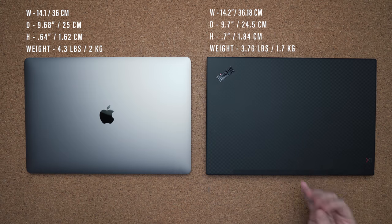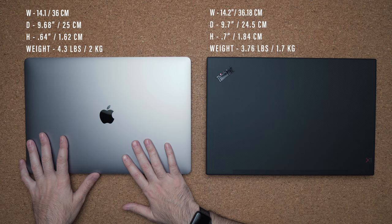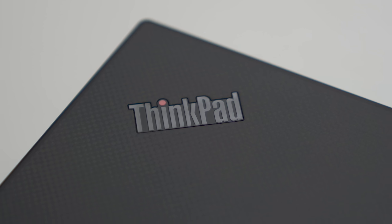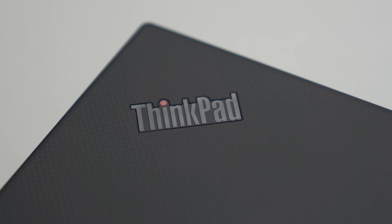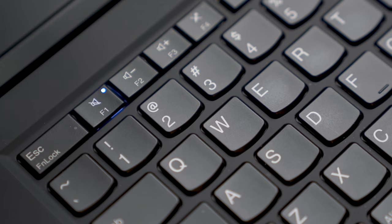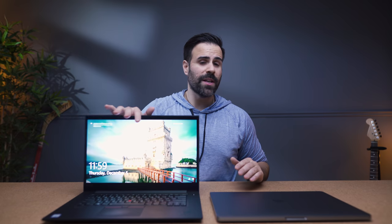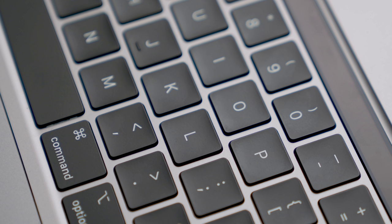The X1 is lighter at 3.76 pounds compared to 4.3 with the MacBook Pro. You have this nice carbon fiber weave on the top — it has a rubber texture to it, so it will pick up fingerprints a bit easier, but overall it has a good feel. In terms of form factor, the MacBook Pro is thinner and actually has a smaller form factor than the X1 Extreme. But the X1 Extreme gives you a spill-resistant keyboard, so if you accidentally spill some water on it, this will most likely survive, whereas the MacBook Pro won't.